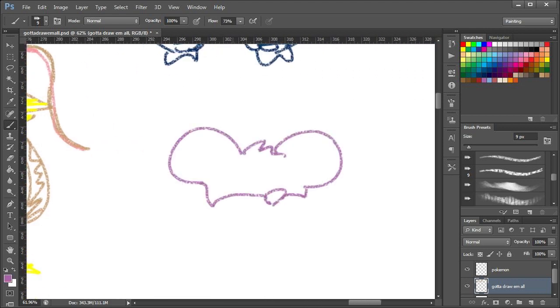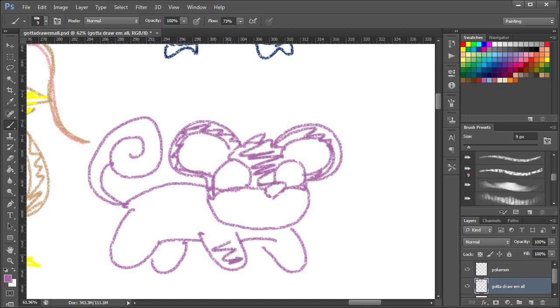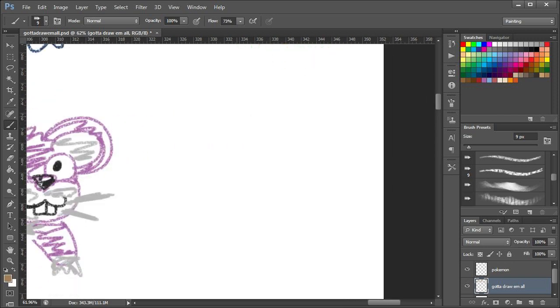Rattata! This one's pretty close — I mean, it's just a purple rat, basically. Adorable. That'll do. That's nice. I'm happy with the Rattata. It did mess it up a little bit, but that's fine.